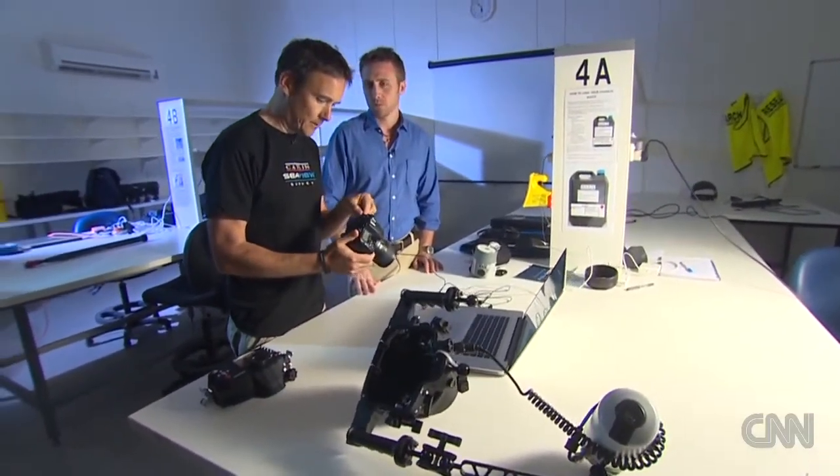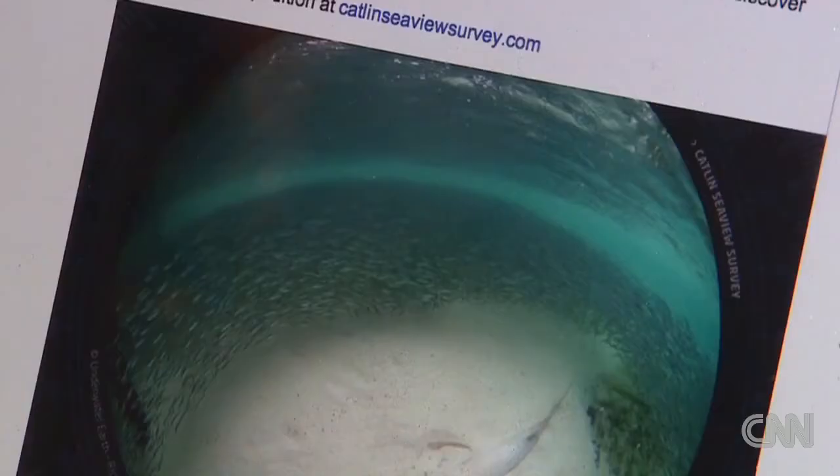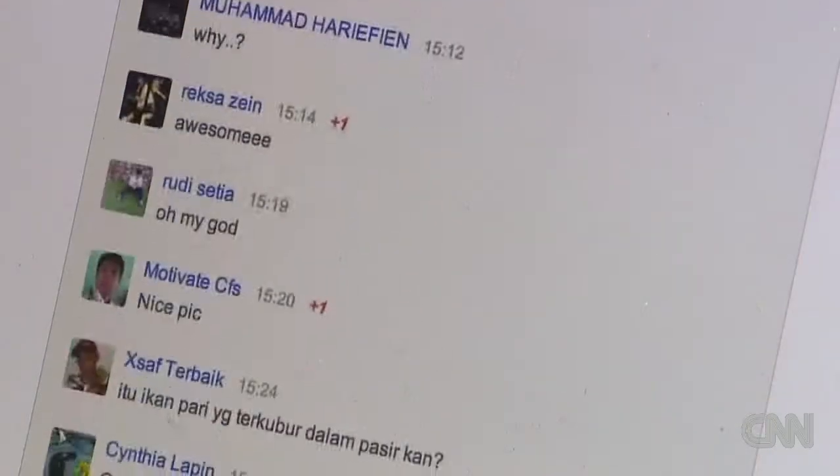We've just taken the camera out from the last dive and downloaded the images straight onto the computer. Normally we can get the images from the dive up within the hour on the internet. We've got our social media pages and we've got over 1.7 million followers at the moment. We just like to keep people updated on what we're doing. This is pretty radical from the perspective of science and research to be having this much of a consistent and immediate online presence.